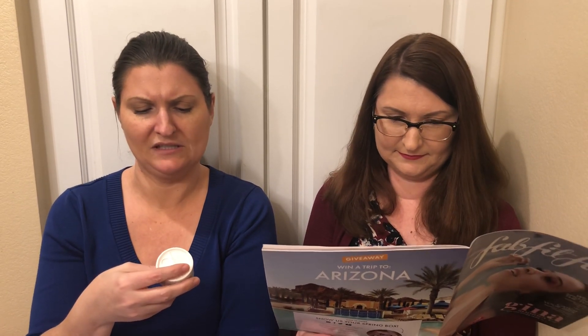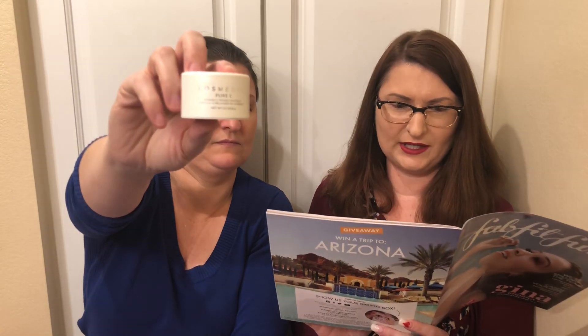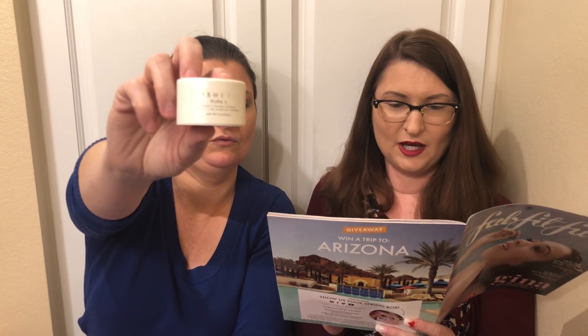Then I picked this one too — Cosmetics Pure C Vitamin C Mixing Crystals. It was either that, a double-coin necklace, a weighted sleep mask, a Purifying Glow Mask Collection, the Pure C, or a body scrub. Those were the choices. I think I picked something different too, so you can film yours.